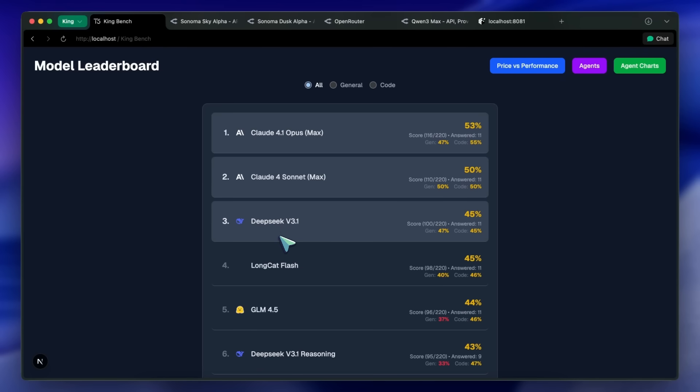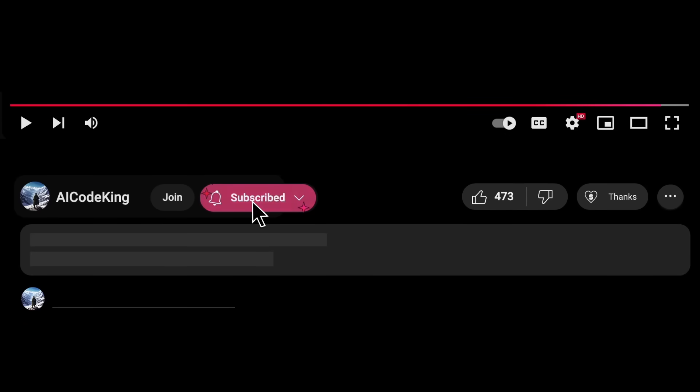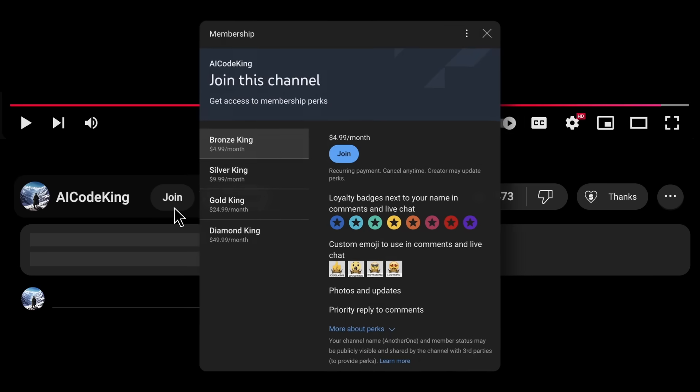Overall, it's pretty cool. Anyway, share your thoughts below, and subscribe to the channel. You can also donate via the Superthanks option, or join the channel and get some perks. I'll see you in the next video. Bye!